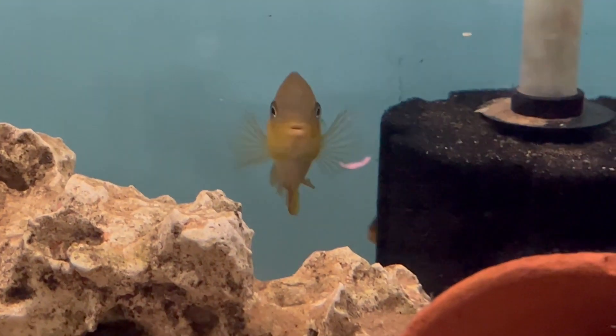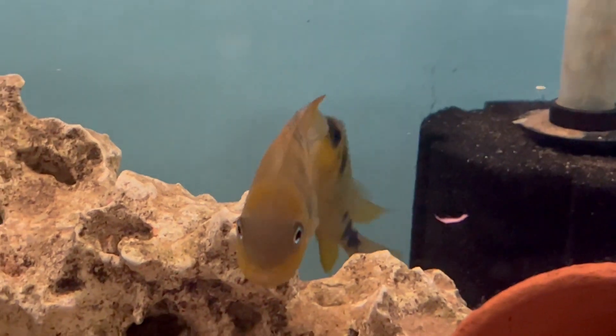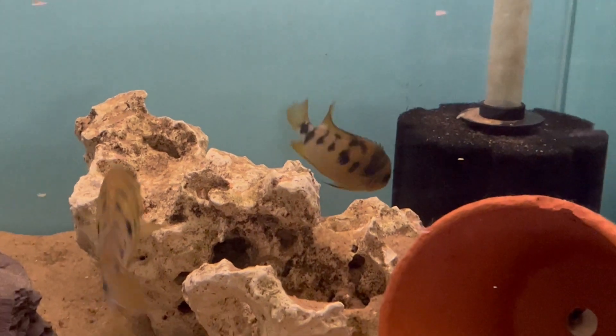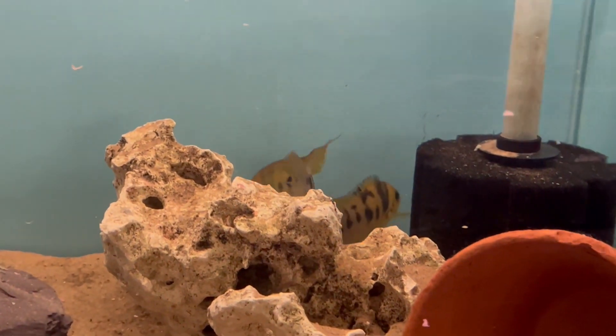Phil actually managed to breed these and I got some youngsters off them earlier in the year, about three months ago, so I'll show a little footage of the ones I've got left of those towards the end.